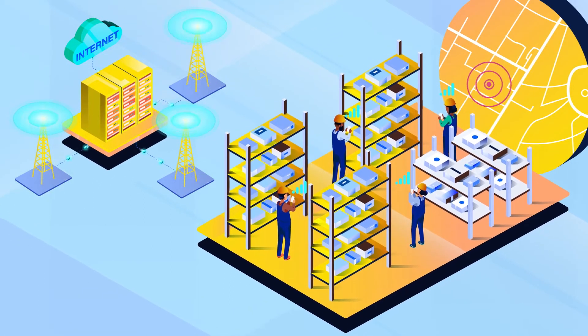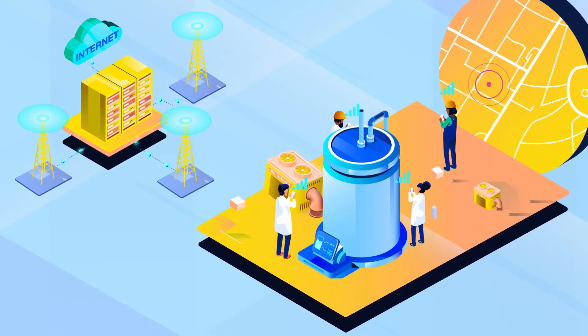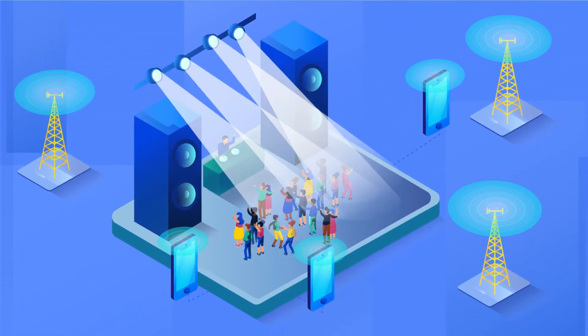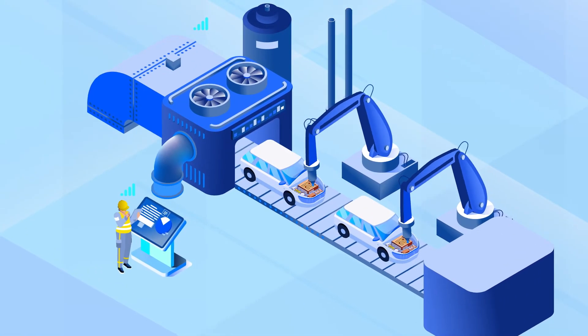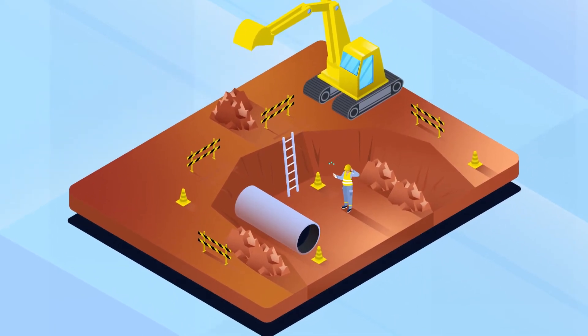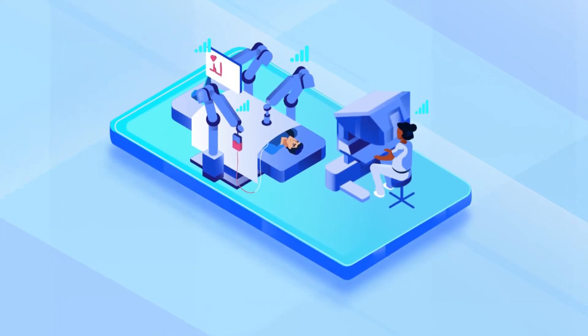A private 5G network is often limited to specific geographic locations, such as a warehouse or factory. Private 5G networks are often deployed to support unique use cases, such as congested radio frequency environments like a concert venue or sporting event, an automated manufacturing plant with autonomous vehicles and remotely controlled machinery, a business in a remote location with poor cell phone coverage, and future applications like remote surgery, which will require ultra-reliable and low-latency communications.